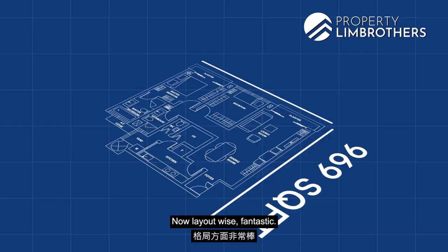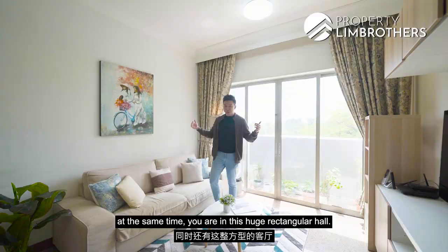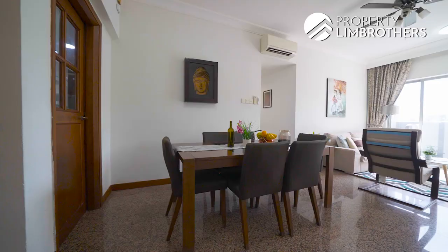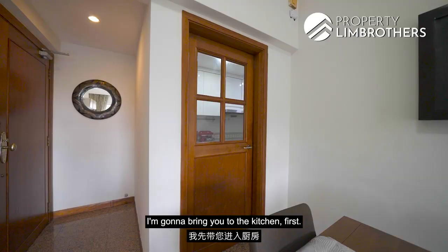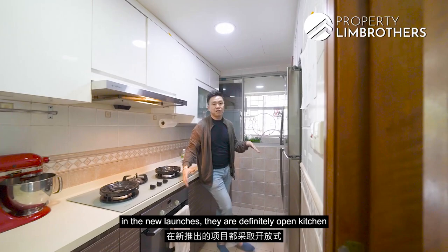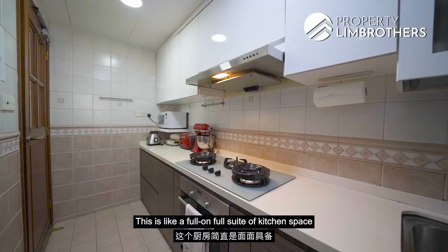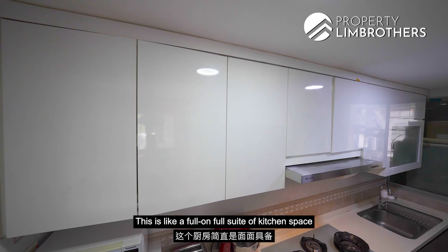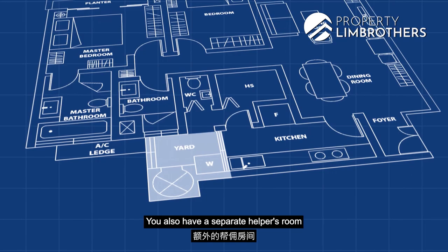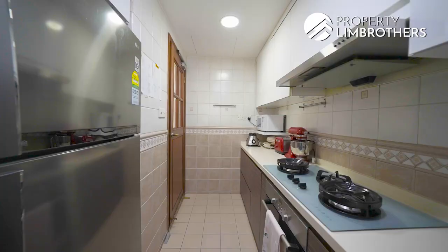Layout-wise, fantastic — you get a clear segregation of living and dining, yet you're in this huge rectangular hall. Moving to the kitchen first: the moment you enter, you realise it's not easy to get kitchen sizes like this nowadays. Most two-bedroom new launches have open-concept kitchens; this is a full suite of kitchen space with top and bottom cabinets. You still have a full-size yard at the back, a separate helper's room that can double as a utility room, and a yard WC as well.